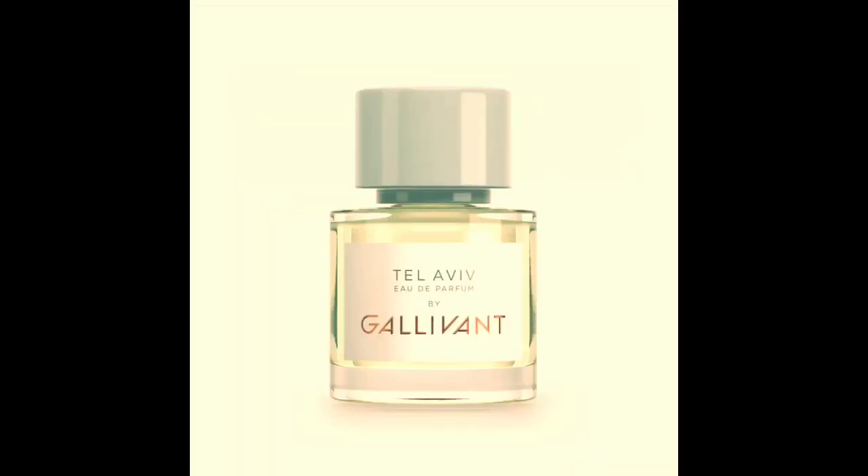My absolute favorite in this group was Tel Aviv. For those of you who, like me, like florals and some of the sweet stuff — this isn't necessarily sweet, but it's like a slightly sweet floral. It's fresh, and this one definitely skews feminine in the unisex realm of this collection. It's just really easy to wear. The notes for Tel Aviv are jasmine, ylang ylang, rose oil, and freesia — sweet and airy, not too heavy.